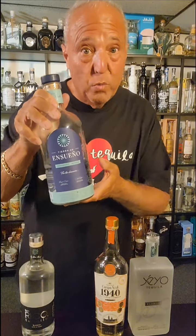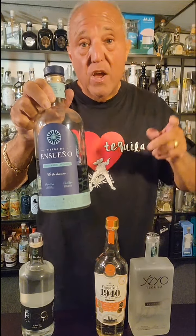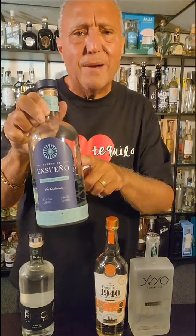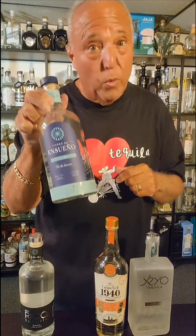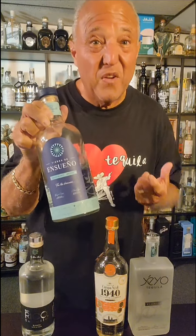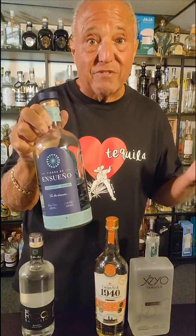Here we have Lot 2 of Tierra de Insueno. This is a really hot new brand. Sergio Cruz, who came over from Vivanco, is doing this project with Oscar Camarena as the blender. This is absolutely delicious — they use three different yeasts blended together, which is unique. It's also rested in wood, something not a lot of Blancos do — just 14 days in used bourbon barrels — making it nice and soft and easy to drink. It's only $55 to $65 and is one of my new favorites.